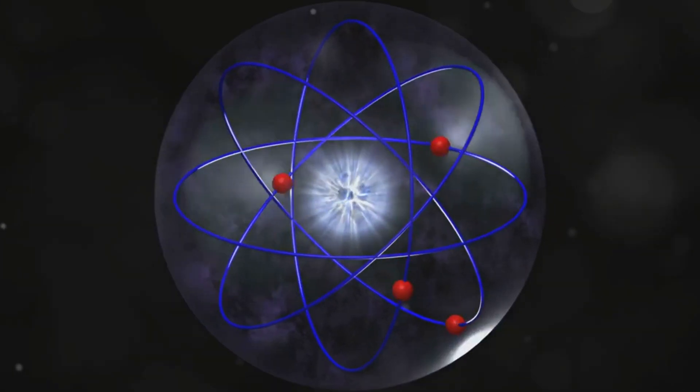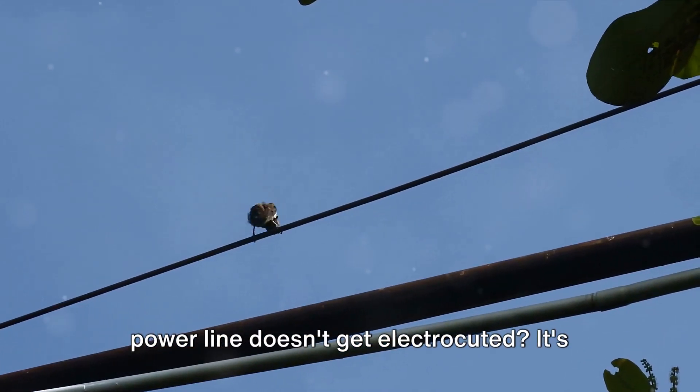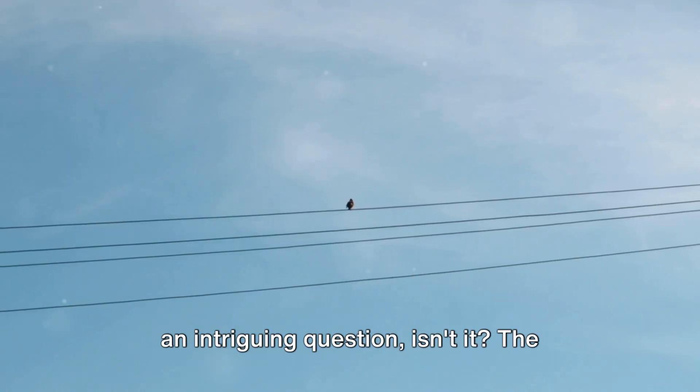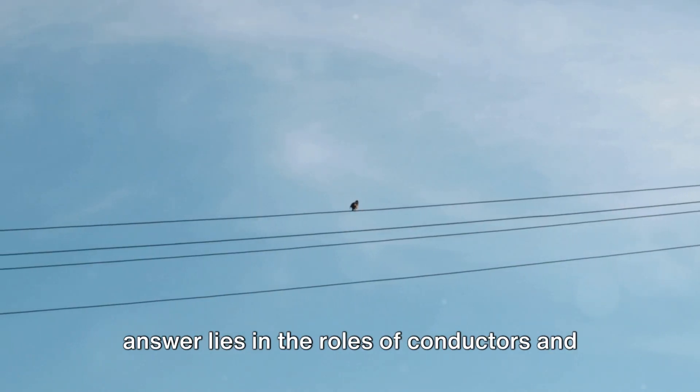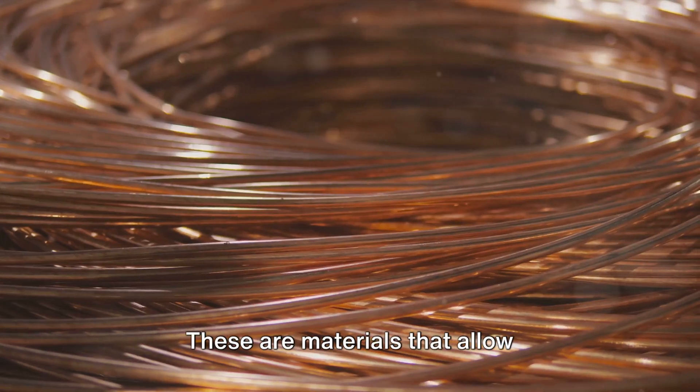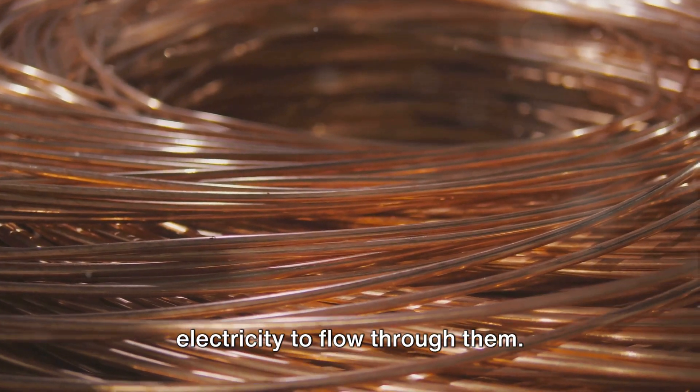Ever wondered why the bird sitting on a power line doesn't get electrocuted? It's an intriguing question, isn't it? The answer lies in the roles of conductors and insulators in the world of electricity. Let's start with conductors. These are materials that allow electricity to flow through them.